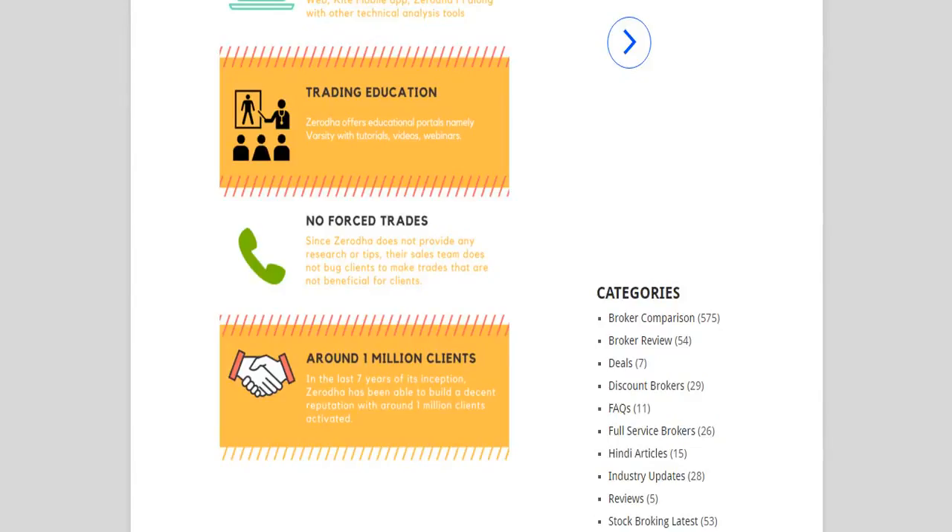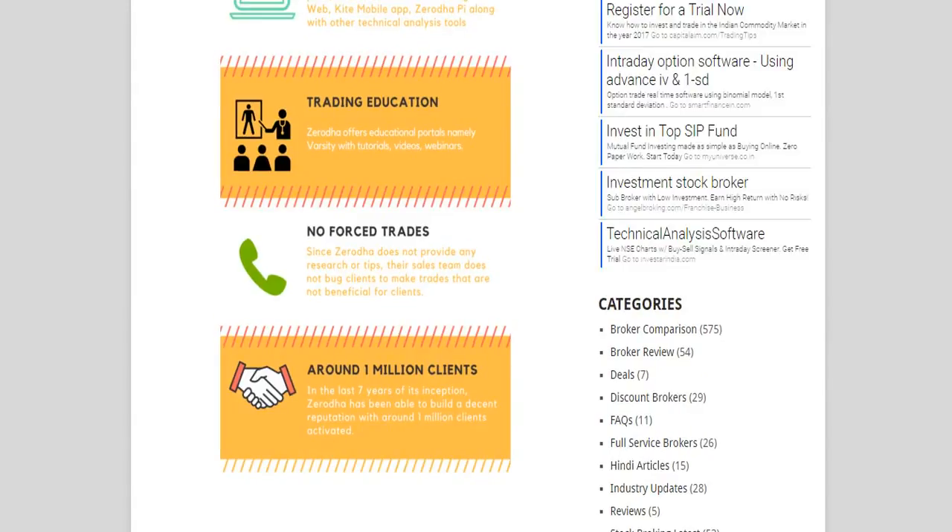You can check out a complete review of Zerodha, both in Hindi and English, at ourdigitalblogger.com. We also have a video review of Zerodha on YouTube and a review page at ourdigitalblogger.com.